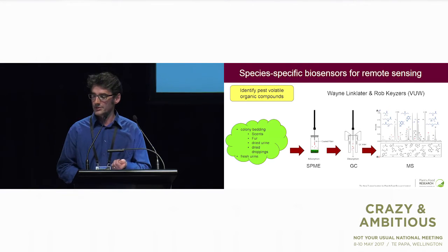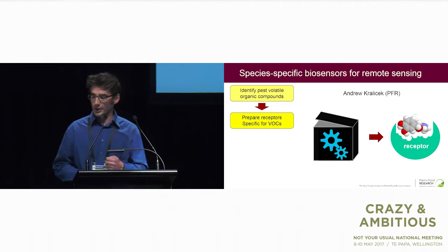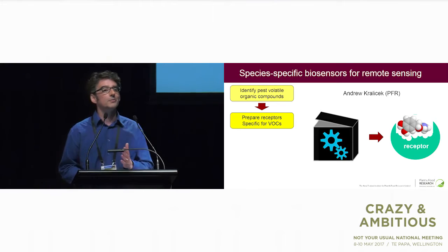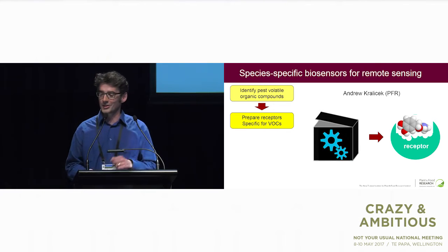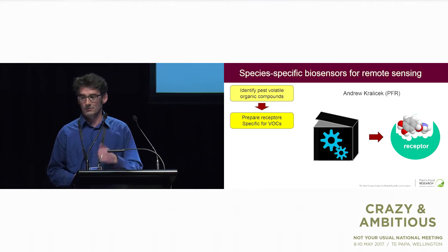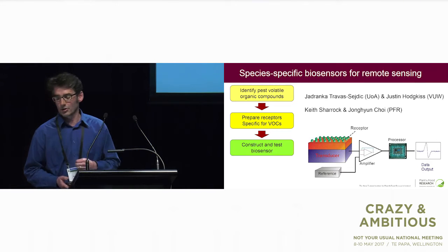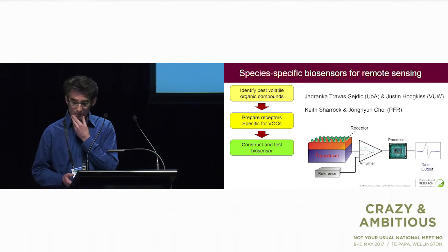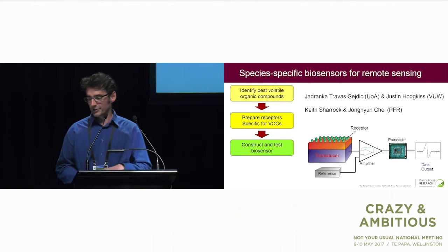The idea is to take a panel of these compounds and the next step is to prepare receptors specific for these volatile organic compounds. Unfortunately, I'm not in a position to talk about how my team is going to do that — my IP manager has threatened to kill me if I spill the beans. But safe to say, we're trying to produce receptors that are selective and very sensitive for the compounds, and will be stable when deployed in sensors for months in the field. The third part of the project, occurring in the final year, is to develop a sensor device that can be deployed in the wild.